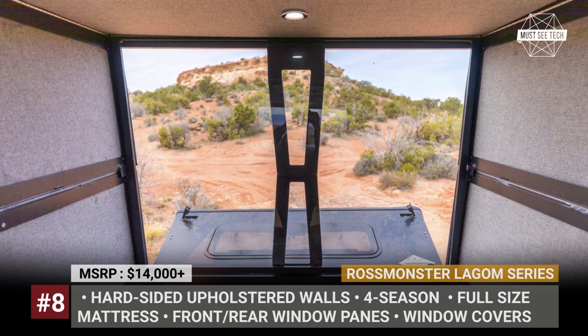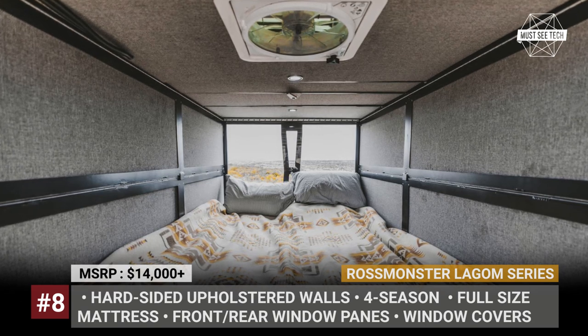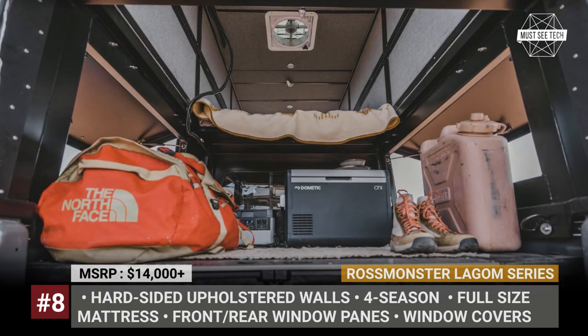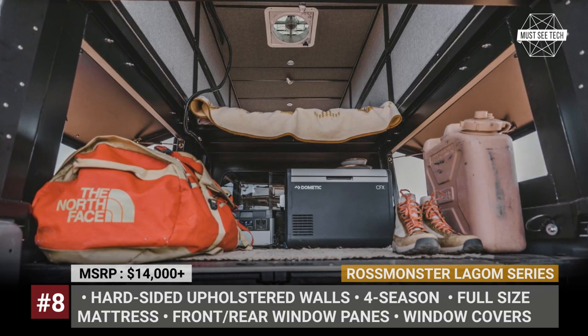Going for the higher Plus trim adds interior LED lights, a fan, a Yeti power system, and up to 200W of solar panels. The Expedition package, sold separately, will get you a ladder, custom MOLLE panels, roof rails, and an exterior light bar.